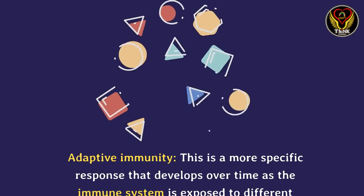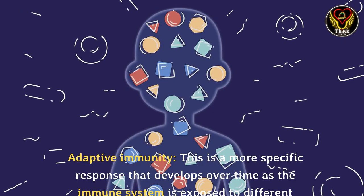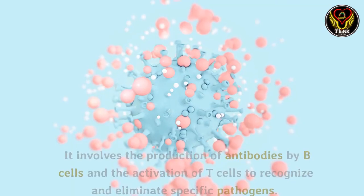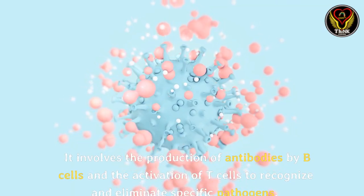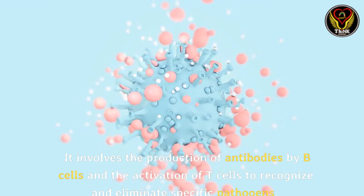Adaptive immunity: this is a more specific response that develops over time as the immune system is exposed to different pathogens. It involves the production of antibodies by B cells and the activation of T cells to recognize and eliminate specific pathogens.